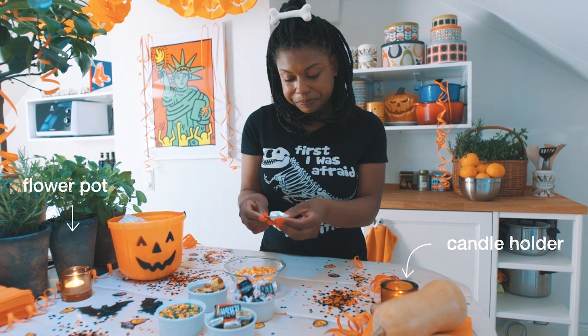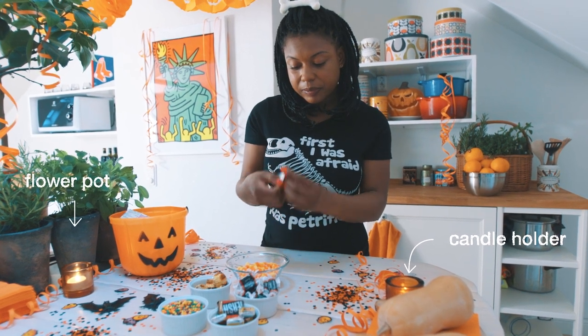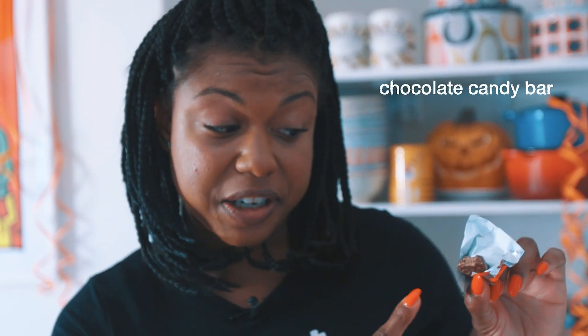I love this one. It's a chocolate candy bar with rice puff cereals. It's really good.